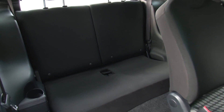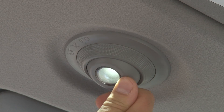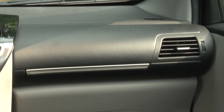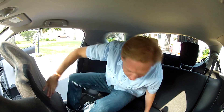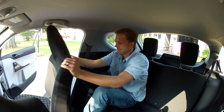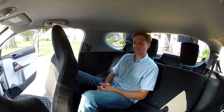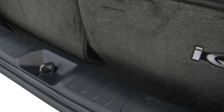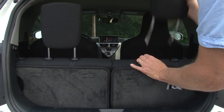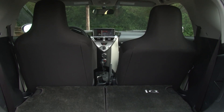Scion loads the iQ with 11 airbags to assuage safety fears. Seating is unique in that there is no glove box, allowing the front passenger to slide up, giving the child or small adult enough room to breathe in the back. The problem isn't headroom back here, it's foot and hip room. With the rear seats up, there's really no carrying capability, but with them folded by removing the headrests first, there's almost 17 cubic feet.